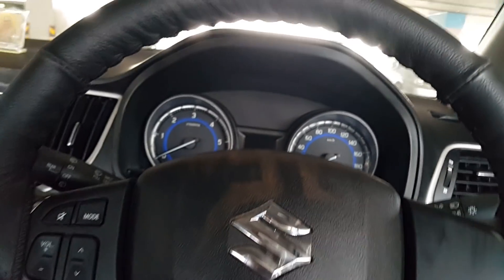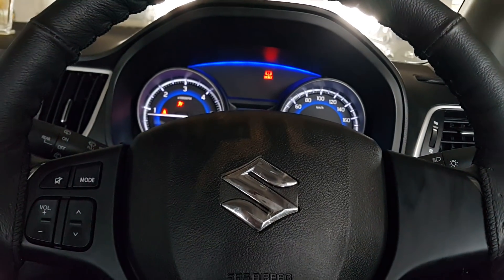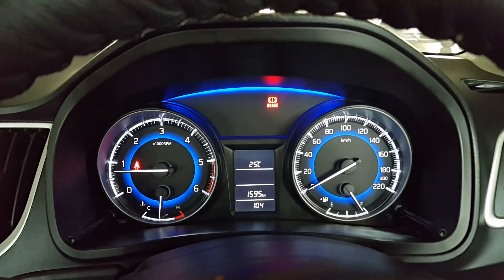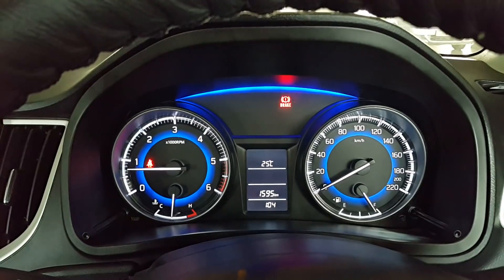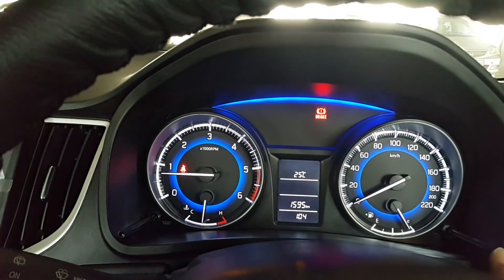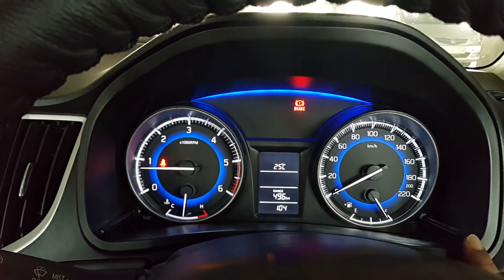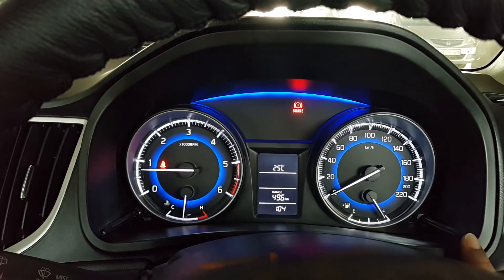Let's turn on the car now. You can see it's almost driven 1595 kilometers till now. RPM meter on the left, speedometer on the right. The screen shows the average as well, and it's showing the range as well — I can go up to 496 kilometers with the fuel which is in the car right now.